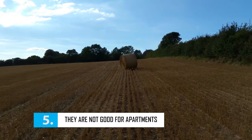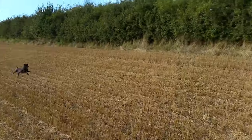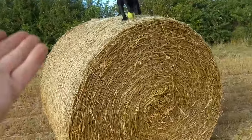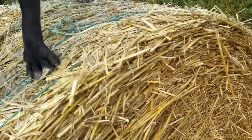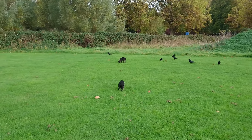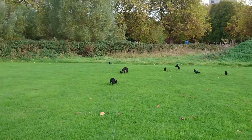Paterdales are not good for apartments. They are highly energetic, so even for their small stature, they are much better suited to people that lead an active outdoor life. They require as much off-the-lead time as possible to be able to express themselves, but only in a safe environment and a secure back garden.